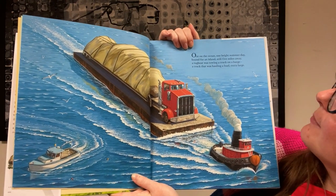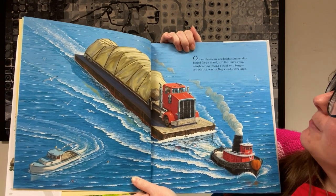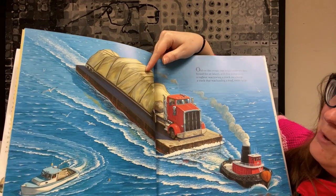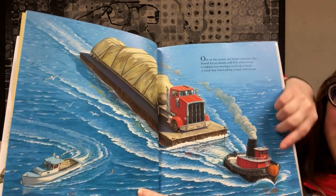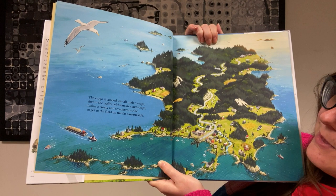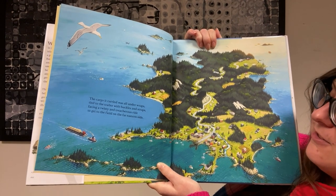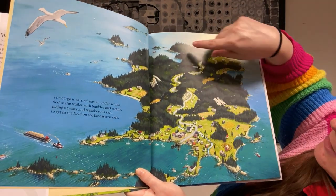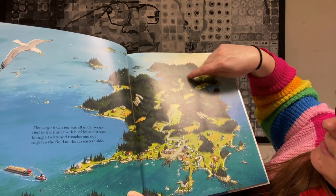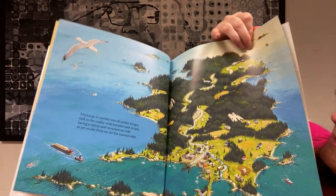Out on the ocean, one bright summer day, bound for an island still five miles away, a tugboat was towing a truck on a barge, a truck that was hauling a load, extra large. Yeah, the truck and the load on the back both look really big — they're almost bigger than the tugboat. The cargo it carried was all under wraps, tied to the trailer with buckles and straps, facing a twisty and treacherous ride to get to the field on the far eastern side. So we're starting down here in the harbor and trying to get up here. This path is super twisty, goes up this huge hill, goes in and out of trees, all the way up to this little field at the eastern side of the island. That's gonna be hard.